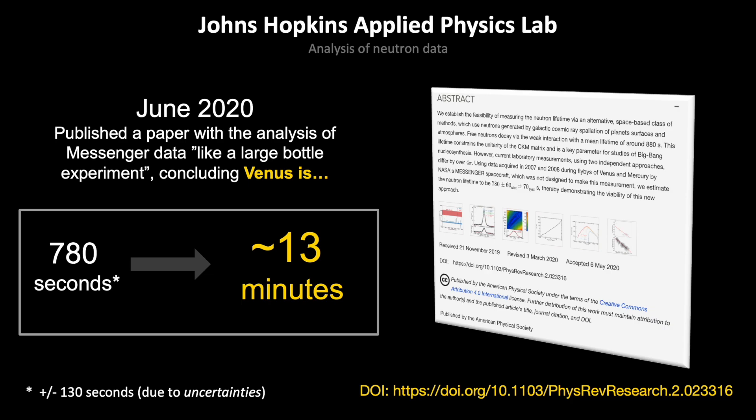Interestingly enough, the neutron decay time closer to the Sun, around Venus's atmosphere, is indeed shorter than what's found on Earth: 780 seconds, which is roughly about 13 minutes. But there's always a but — scientists had to account for potential uncertainties, and knowing that the neutron has a fixed decay time in mainstream science, they assigned a value of 780 seconds plus or minus 130 seconds of uncertainty. The key point is that the mean — 780 seconds — is shorter than on Earth.